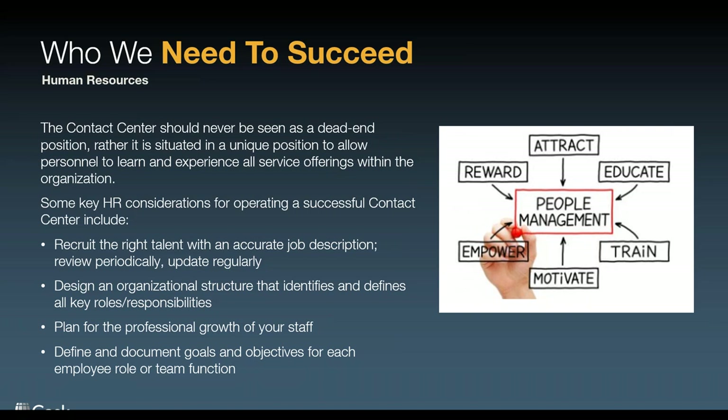We're really looking for the people who want to help, who are happy to be there, who have the personality to take a consumer — because they're not calling to say hello, it's a sunny day. They're there because they have an issue. You want to find the right people who can take a consumer from being angry to being happy at the end of a conversation. Write the job description around the core mission of your organization. You also want to work very closely with HR to design an organizational structure that identifies and defines all the key roles and responsibilities. A contact center agent should come in with a clear description of their role, what they're expected to do, when they're expected to be there, and what their goals for success are.